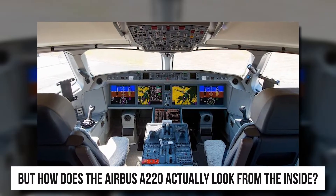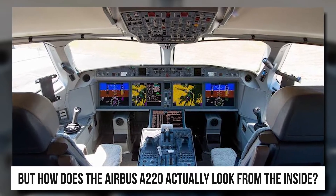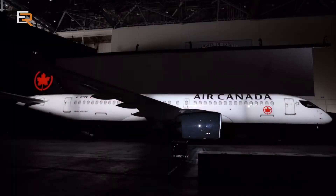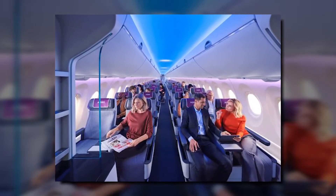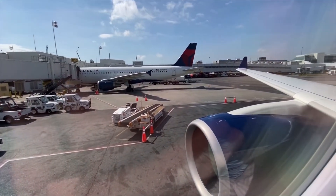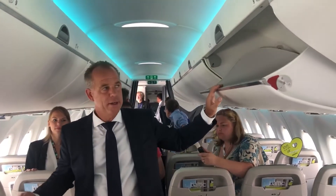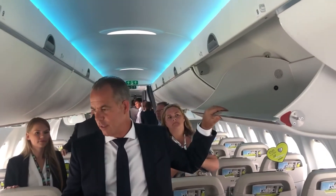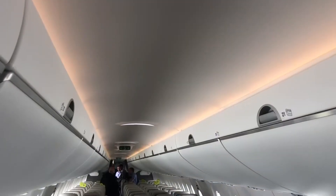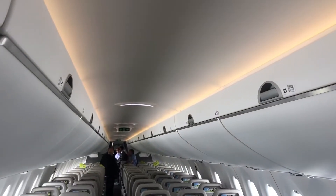But how does the Airbus A220 actually look from the inside? The airliner has been designed carefully to take passenger experience another notch higher. Not only does it have broader seats and armrests for the passenger in the middle, but it also has larger windows at each seat. Airbus claims that the airliner provides the highest overhead bin volume per passenger and more aisle space than usual narrowbody airliners, making it easier to manage luggage and for passengers to board and disembark.